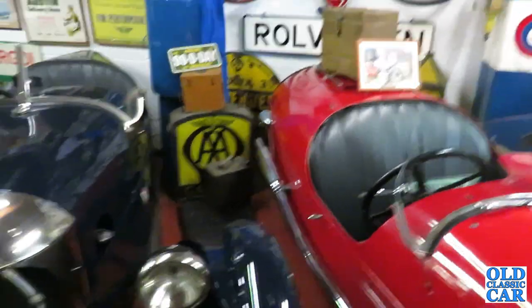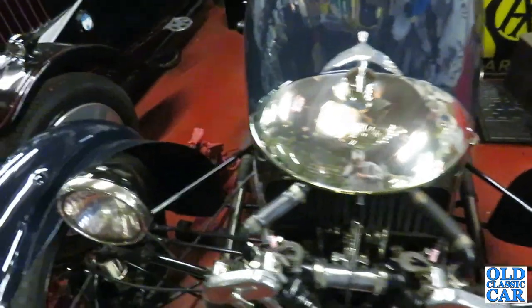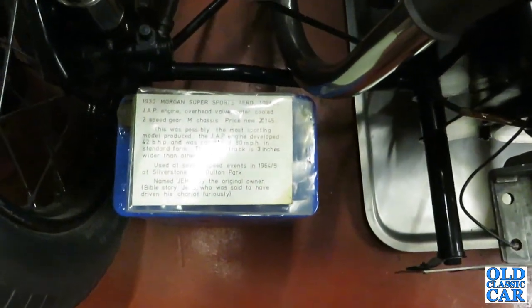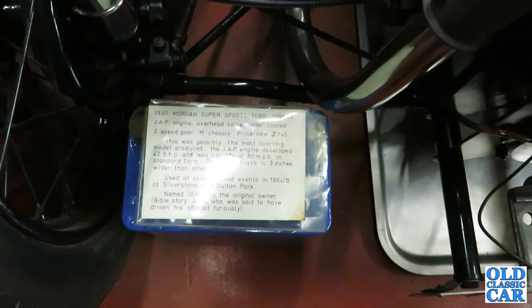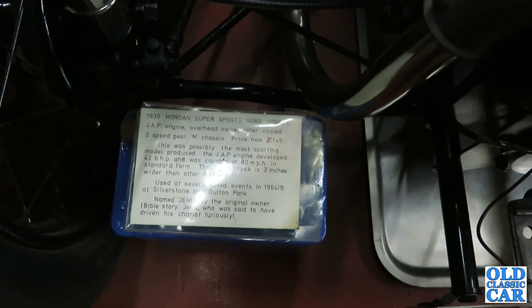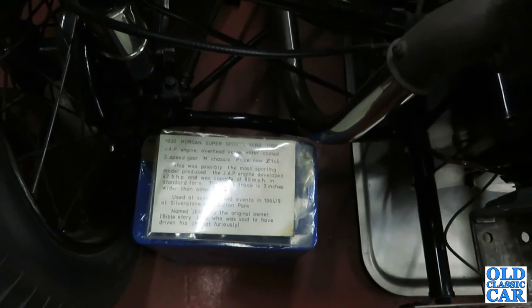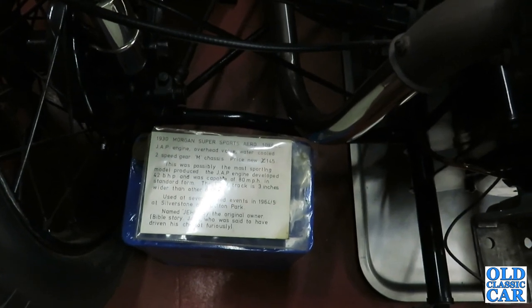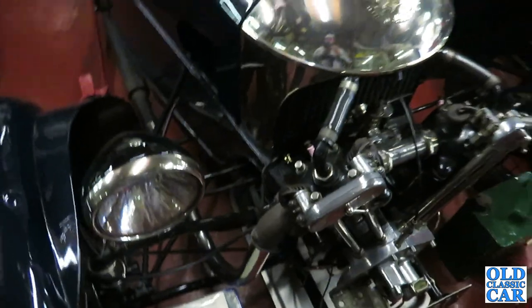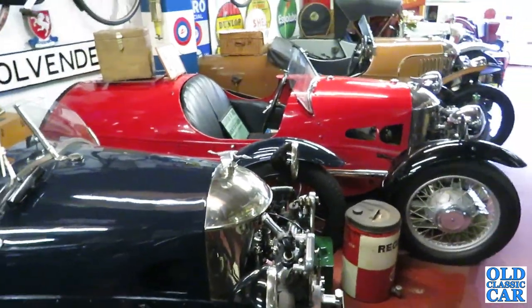Back to the Morgans for a moment. Here's another — Morgan Aero. What does it say about this one? 1930 Morgan Super Sports Aero, 1096cc, JAP engine, overhead valve, water-cooled, two-speed gear, M chassis. Price new: £145. Possibly the most sporting model produced. Used at several speed events in 1964 and '65 at Silverstone and Alton Park. If you like your Morgans, or any vintage cars for that matter, I highly recommend hunting down this little place.